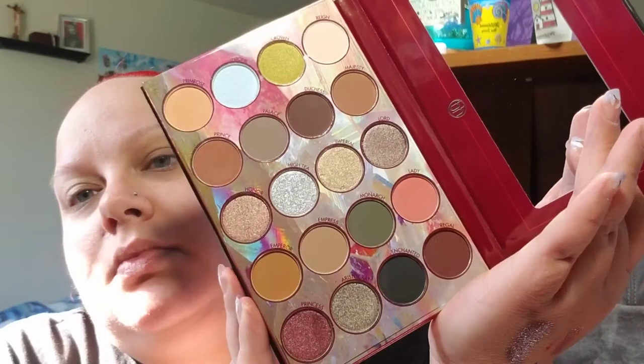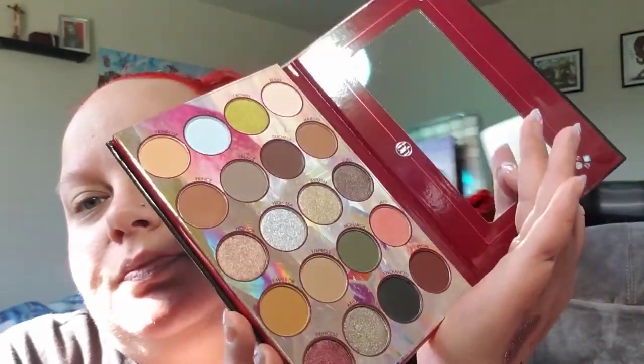She also got me the Royal Affair palette, and this one is 20 colors. This one is so pretty — I like this one as well. I cannot wait to use any of these. That is everything that I've got.